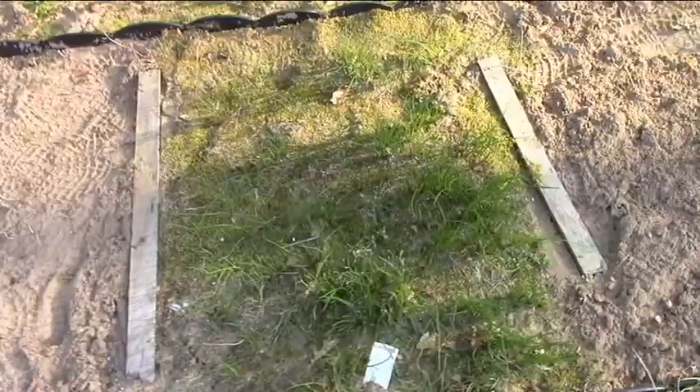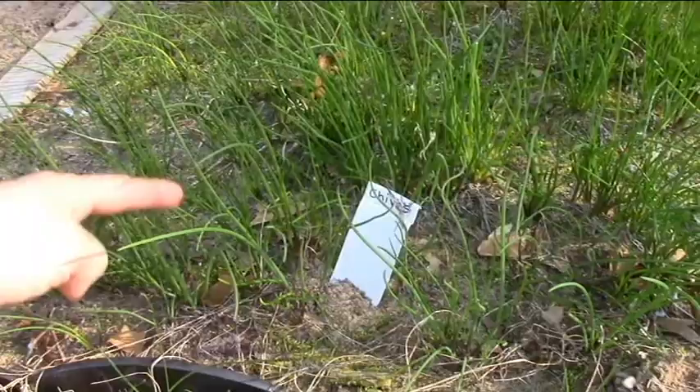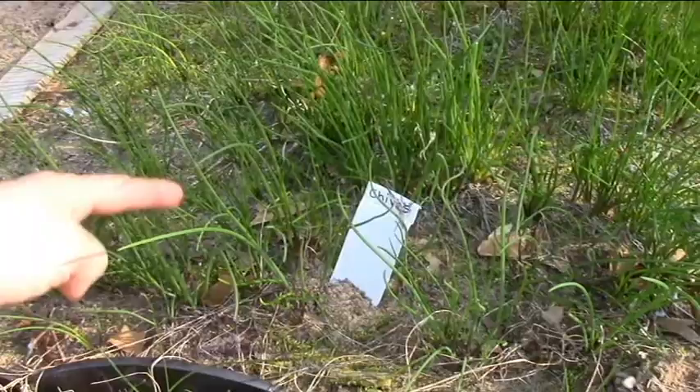The second section is chives which are doing fantastic. They were just little baby ones last year and this year they're bigger, and this box is pretty much full.